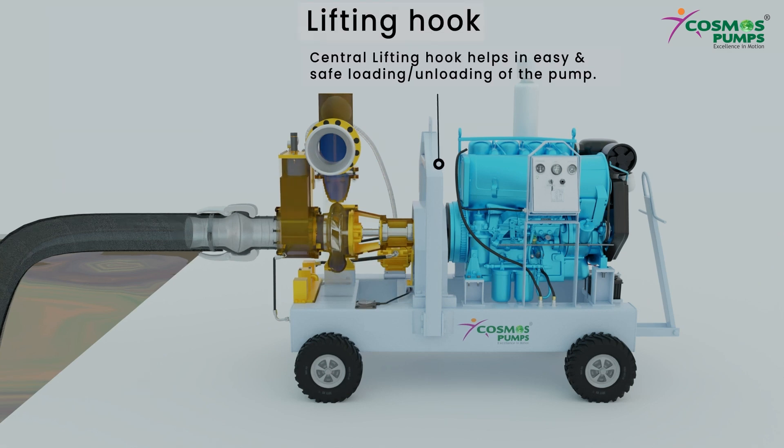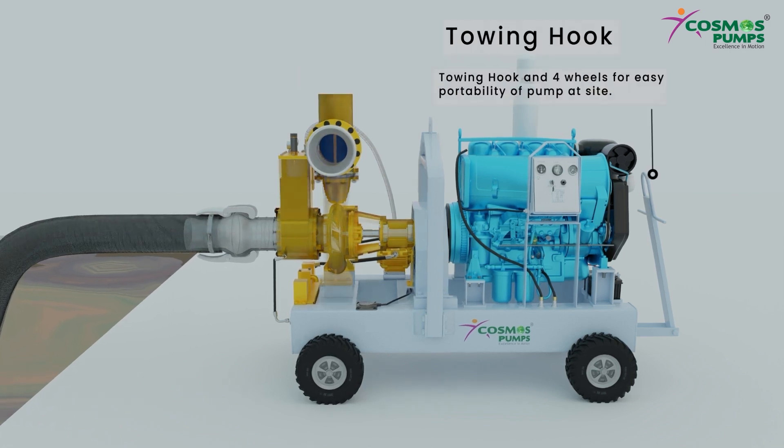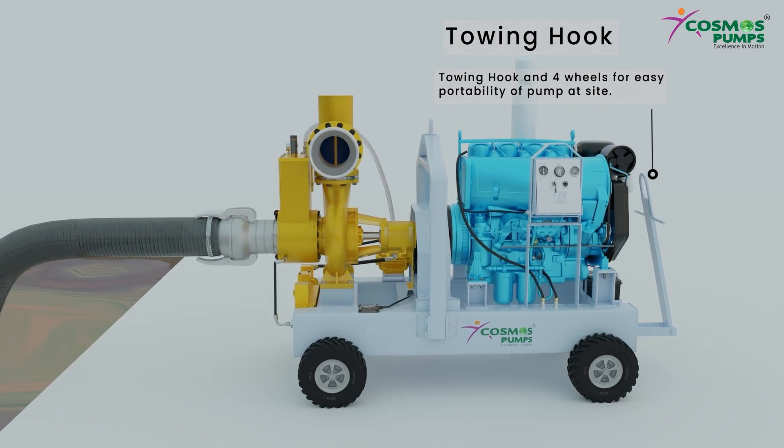A central lifting hook helps in easy and safe loading and unloading of the pump. A towing hook and four wheels allow easy portability of the pump at site.